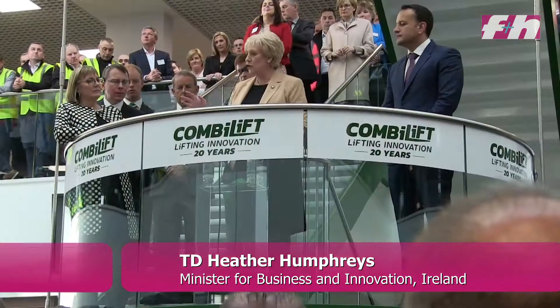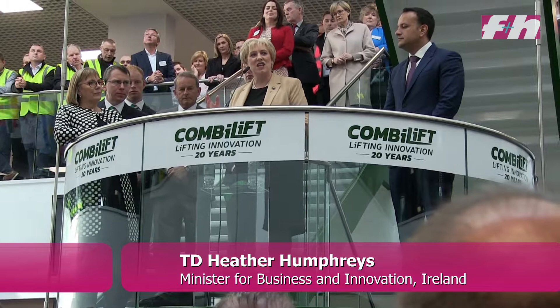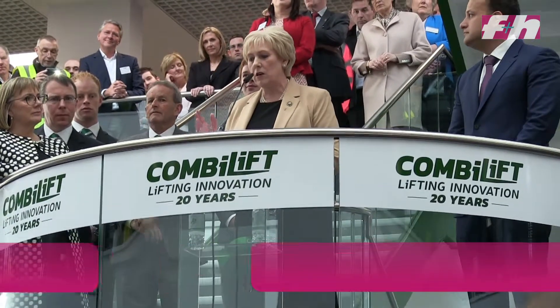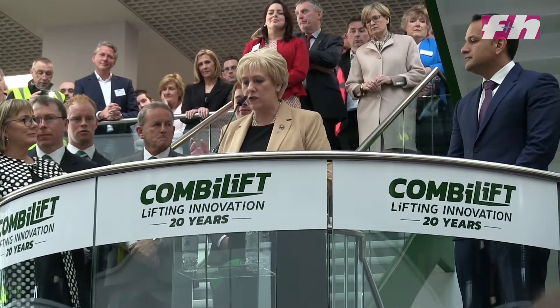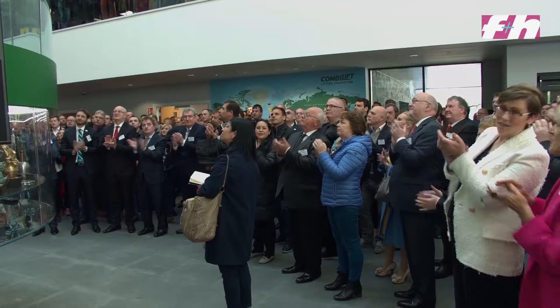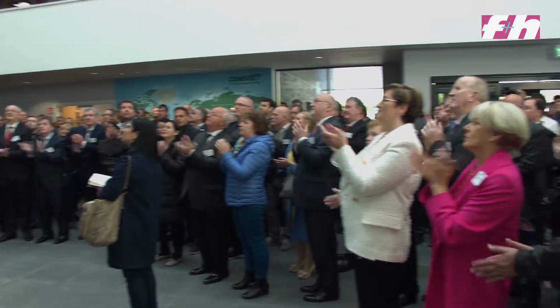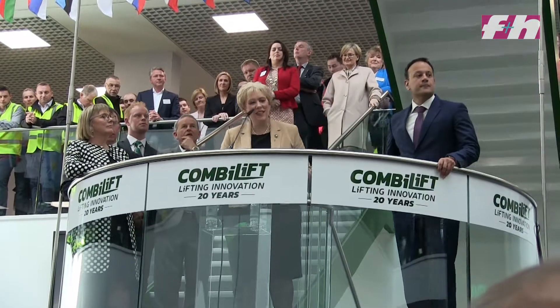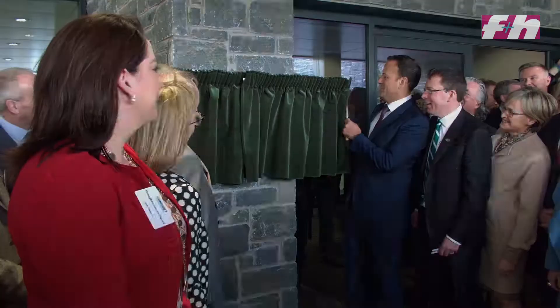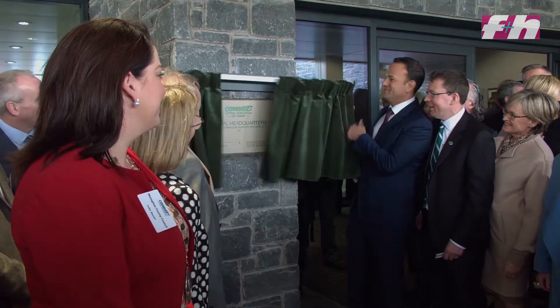Our county depends on people like Martin McVicker and Robert Moffat, two men who had an idea 20 years ago to invent the world's first internal combustion engine powered, all-wheel drive, multi-directional forklift. I'm delighted to be standing here today on home soil for the official opening of Combi-Lift's new global headquarters and manufacturing facility.